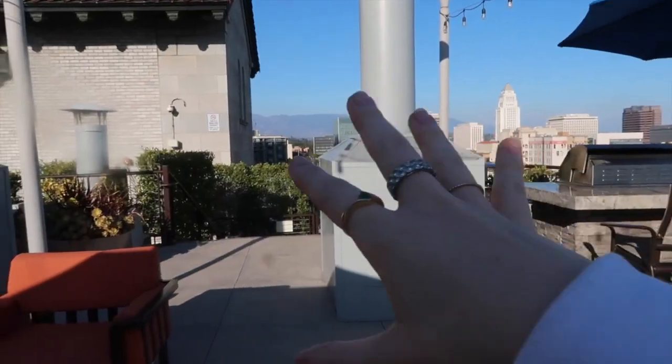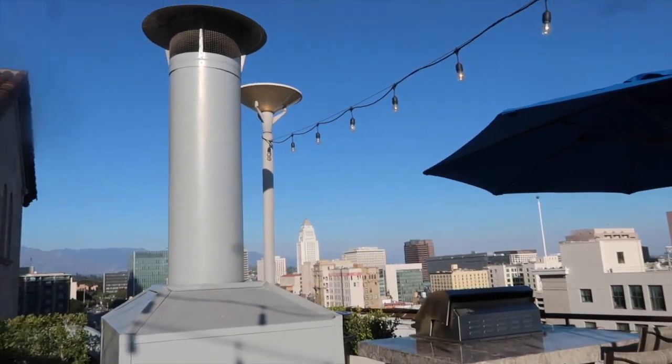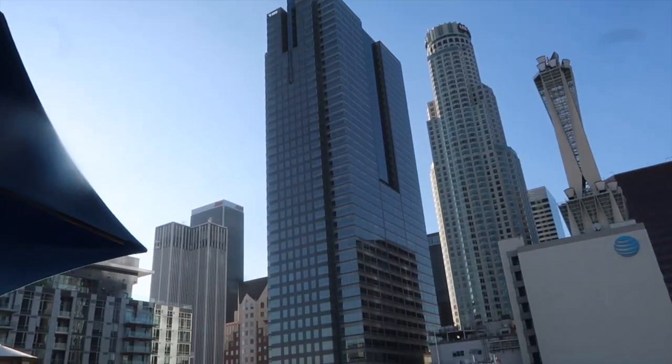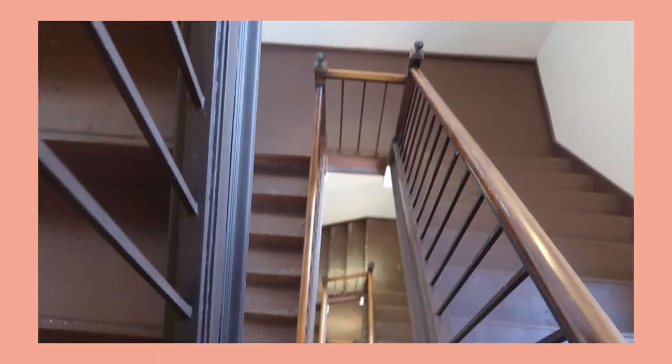Alright, wrapping up here — goodbye laptop! Let's head downstairs for this call. Actually, first let me show you just how gorgeous Los Angeles looks today: not a cloud in the sky. This is so pretty. Okay, back inside — I'm about to hop on that call.